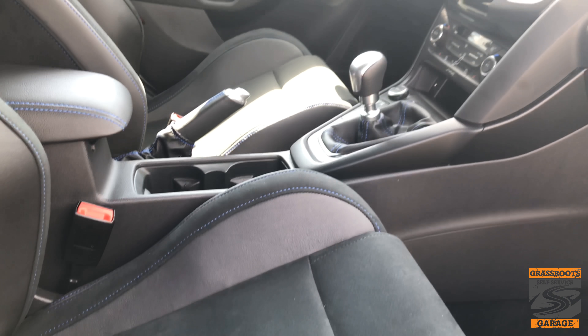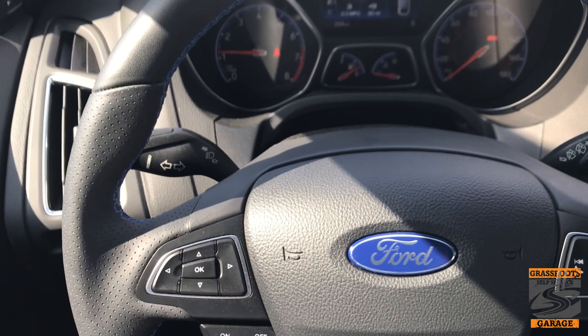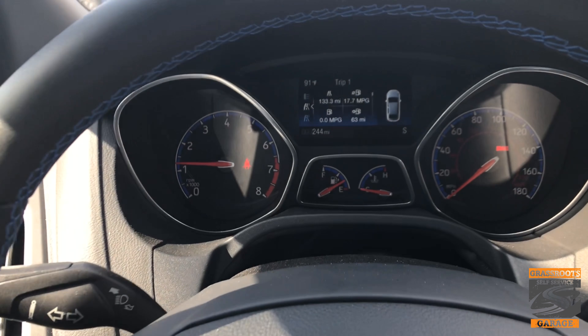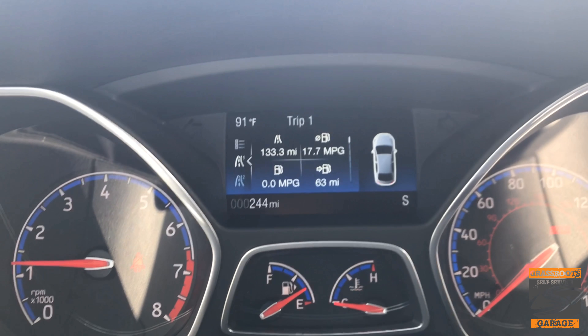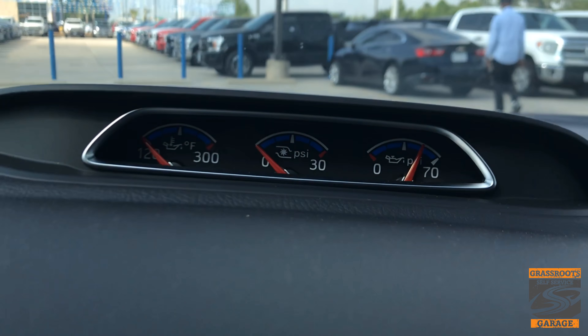Sitting in this, there's really no difference between this and an ST. You still have a lot of the same features. Your gauges that sit in front of you are exactly the same as they would be in any other Focus or any other ST. The display with your SYNC 3 is exactly the same as what you get in your ST. Even the gauges that sit on top of the dash for the turbo, oil pressure, and all that stuff — all the same as what they are in an ST.